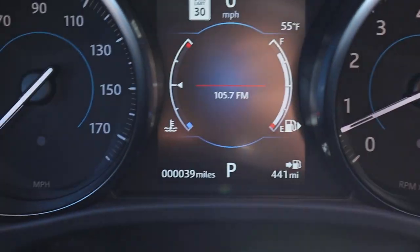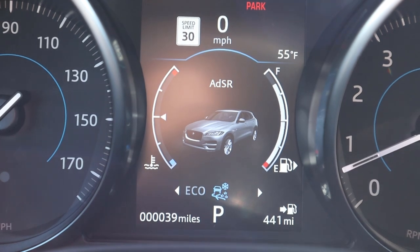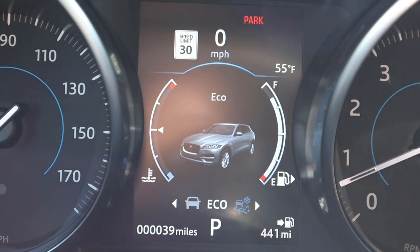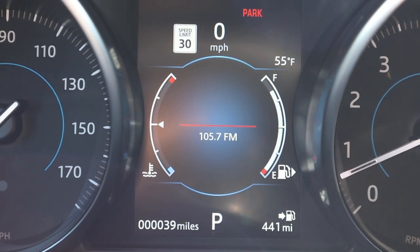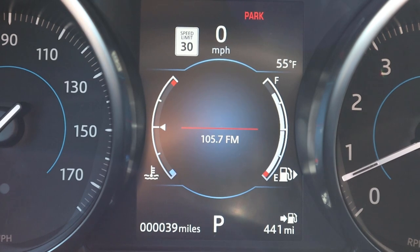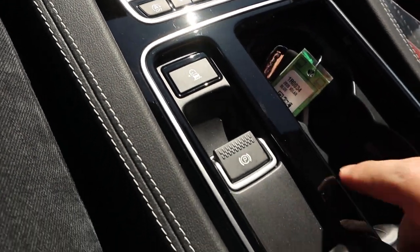All the drive modes are right here and they pop up in the center stack. You've got Dynamic mode, Normal mode, Eco, and an off-road setting labeled 'AdSir.' You have to hold the button for a second and then it says 'mode confirmed' — I love that, because it's annoying when a vehicle auto-engages a mode you were just scrolling past. Glad Jaguar waits before committing. Auto stop-start is right next to that, and stability control is on the other side.